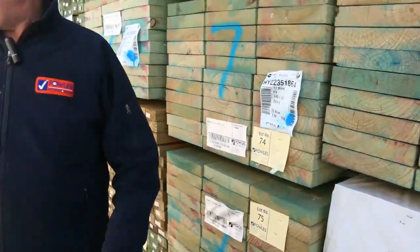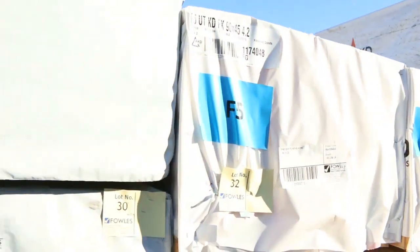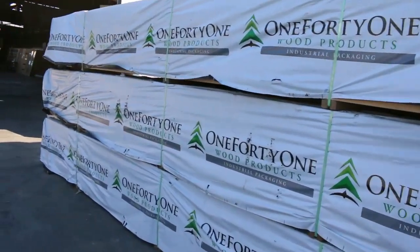Swinging around this side, a big heap of 4.2s — framing pine, structural stuff. And three nice big long packs of 140x35 industrial grade out of Mount Gambier once again.